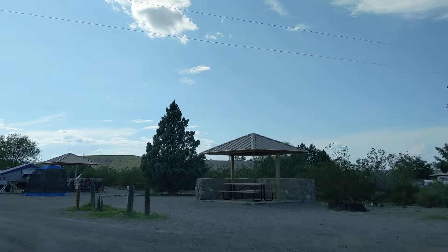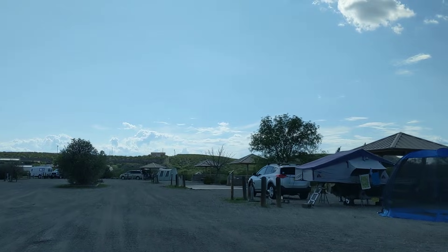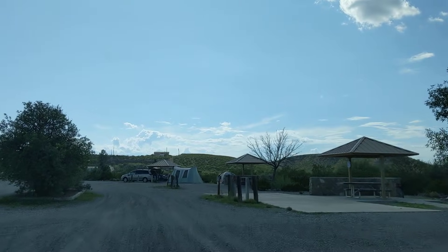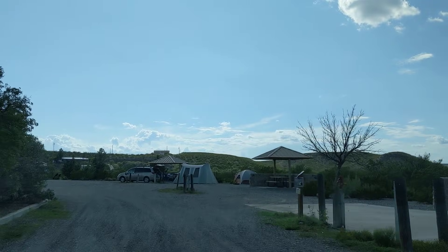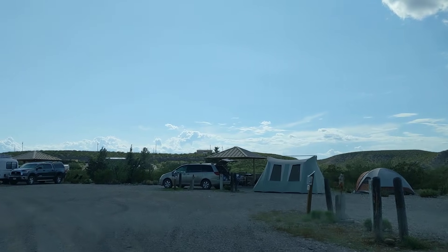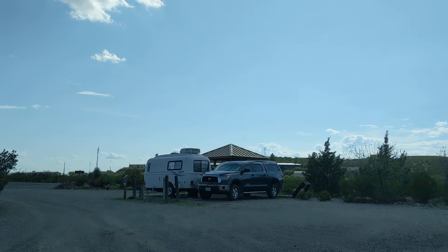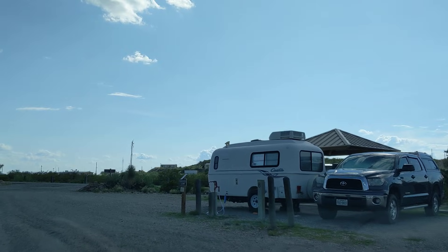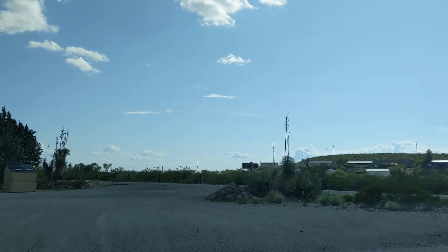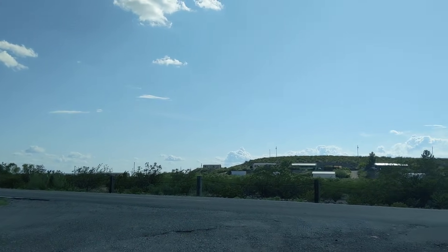You get into this section here, there's a few more people. But overall I think it's about a third full. All kinds of rigs — pop-ups and tents and casitas and geo-pros and all kinds of stuff. That's life, everybody doing their own thing. That's number 10 on the right, number 9, etc. On the left is 29 and 30. That's a little casita there — I lived in one of those for over two years.